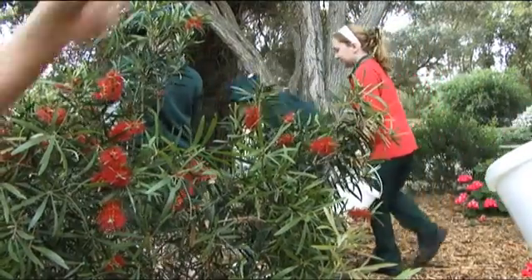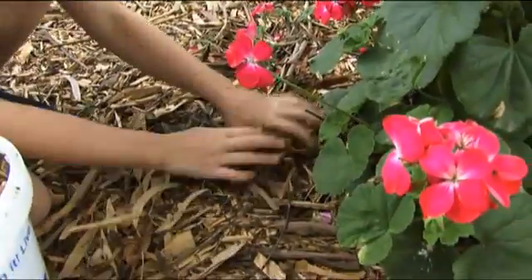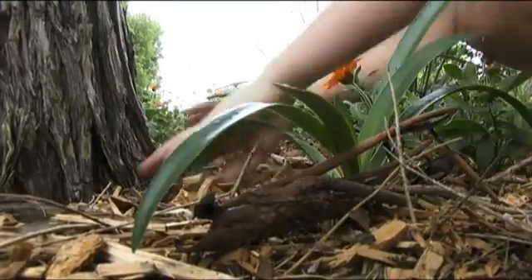The kids are really enthusiastic towards the Water Learn It Live It program. They love getting out in the garden and we have really drought tolerant gardens. They mulch them and make sure that they don't need any watering, which is great.